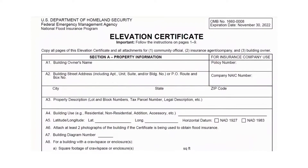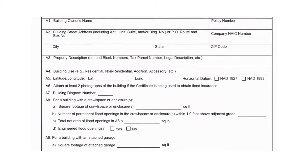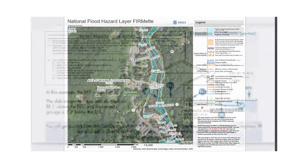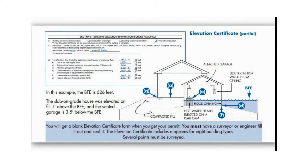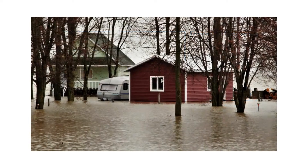An Elevation Certificate is a document that is authorized and used by the Federal Emergency Management Agency to influence flood insurance rates and flood zone maps around the country. The certificate contains information about the characteristics of your home that determine how it will react to potential flood damage, and defines the likelihood and level of loss that may occur due to flood.